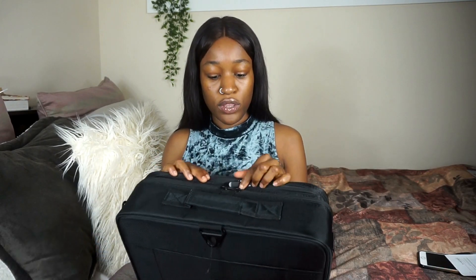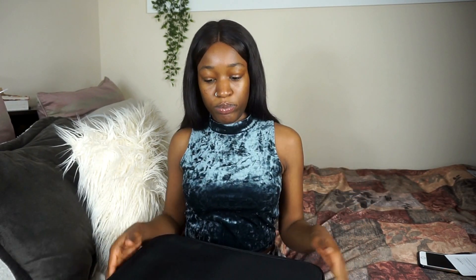So it has two compartments. We're going to start off with the top one. When you open up the first compartment, you have three different pockets, and then opposite you have a net compartment on this end.